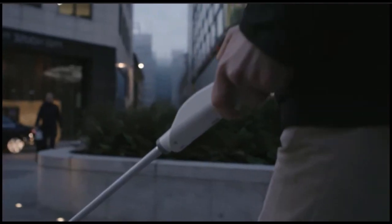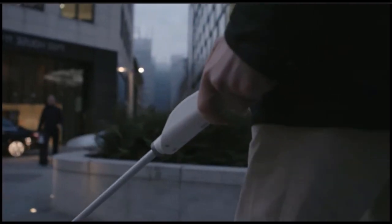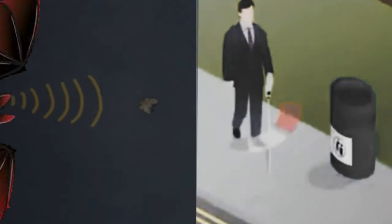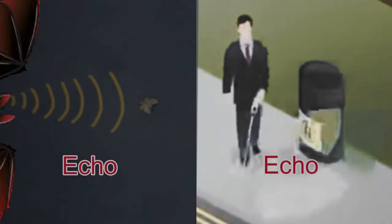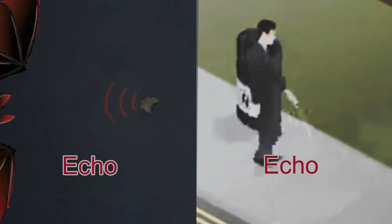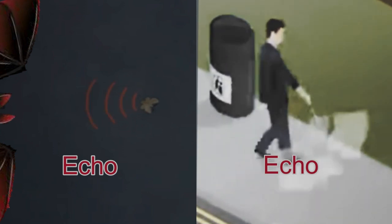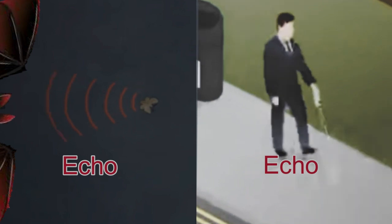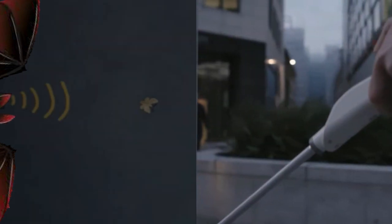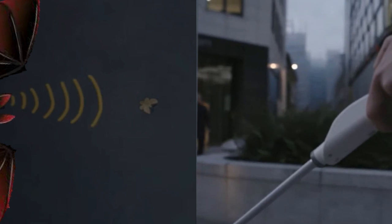The similarities between the blind person's cane and bat echolocation are: both the special cane and bats emit a high-pitched sound, and both the special cane and bats receive an echo that can tell how far away objects are.